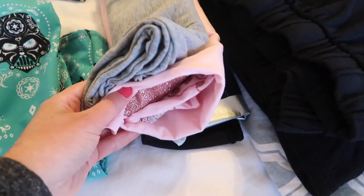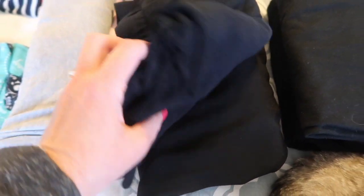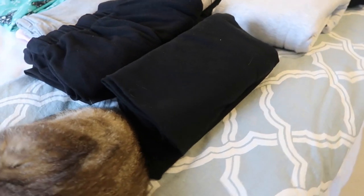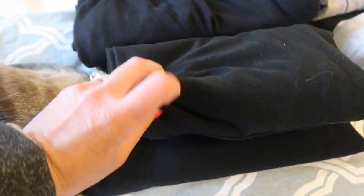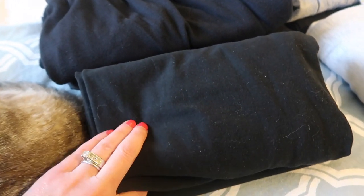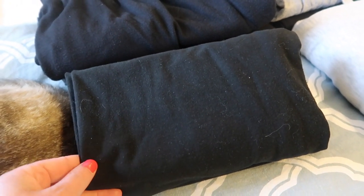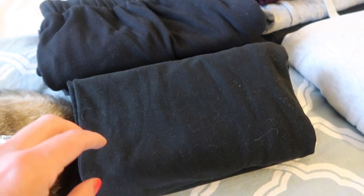And then I have three tank tops. I have a pair of shorts and then a little jumpsuit romper thing. I have two pair of capri leggings — I probably only need one pair but I'm going to bring two. I plan on doing a load of laundry.